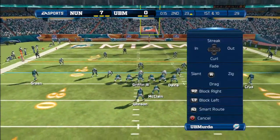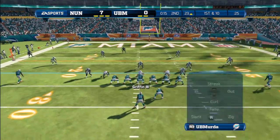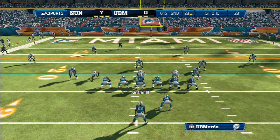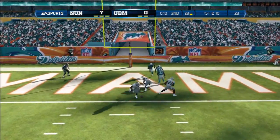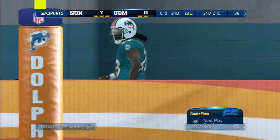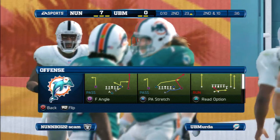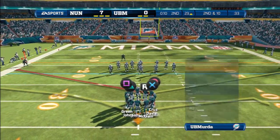They've got a first down now after that catch. Looking to go up top again on first down. No room to complete that one. The best thing you can say on the offensive side is the quarterback got rid of the football — terrible protection, nowhere to throw it, just throw it away.